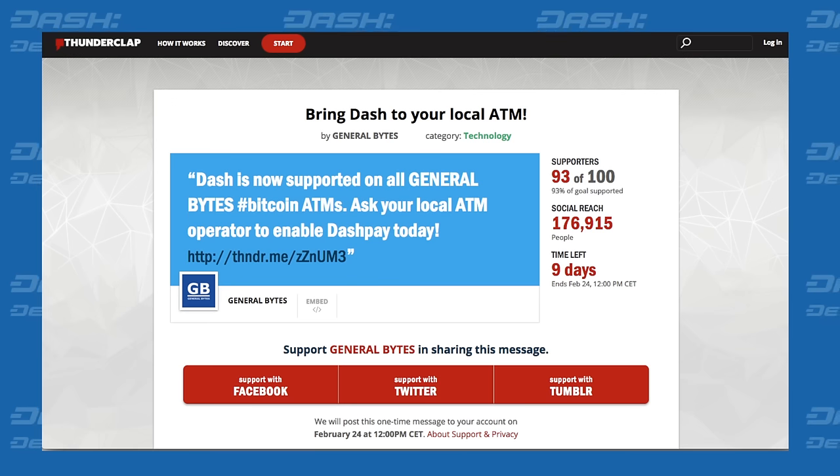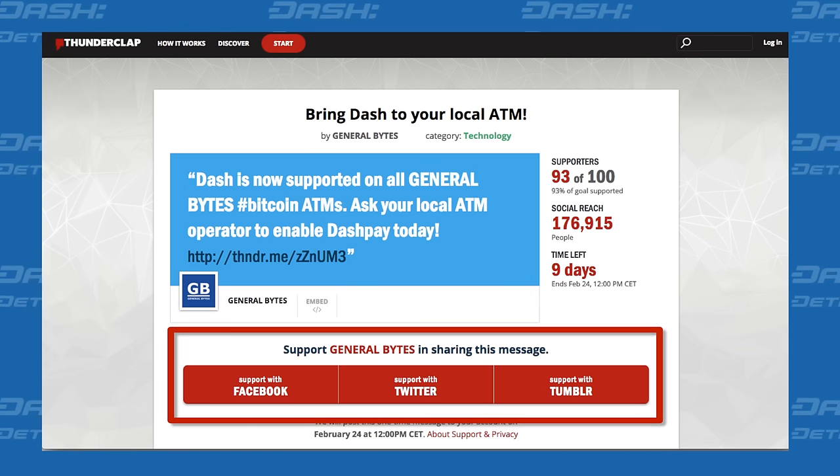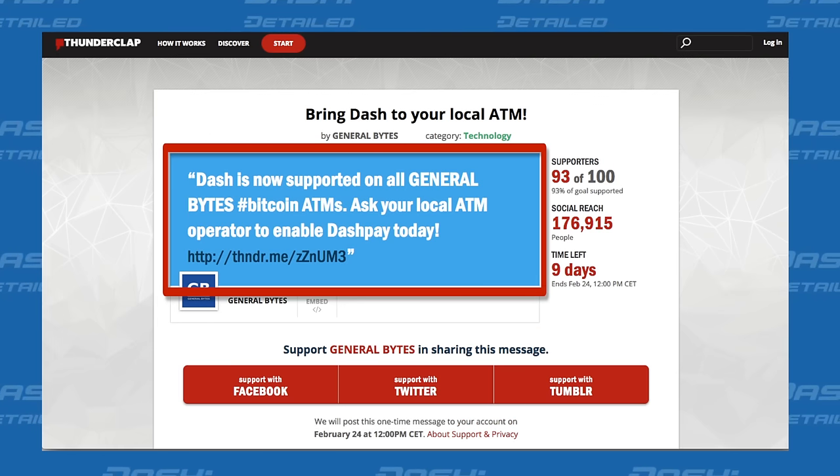To get the word out about this, General Bytes has started a thunderclap campaign, and they are still short of the 100 participants they would like to sign up with either Twitter, Facebook, or Tumblr to spread the news on February 24th that Dash can now be enabled on General Bytes.